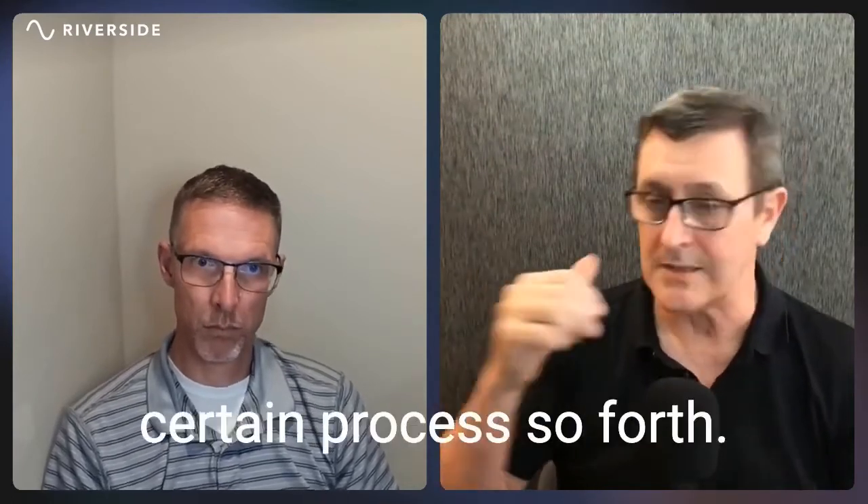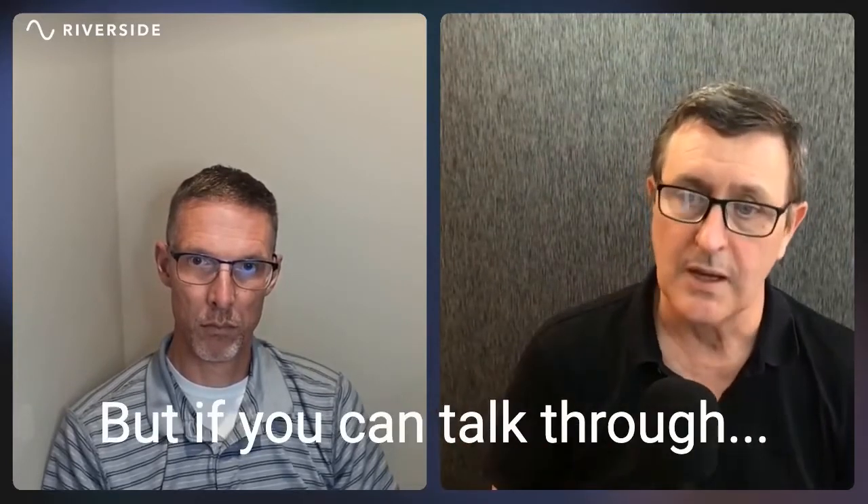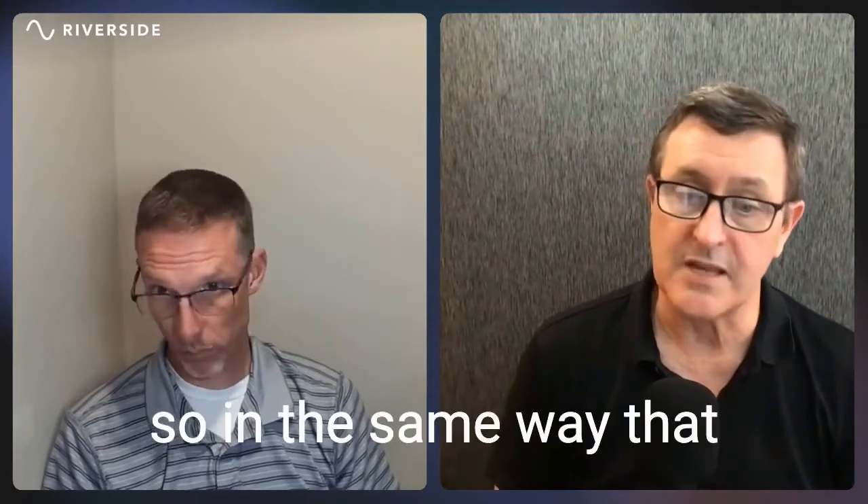You have to show a certain process, and it just helps to have some sort of a graphic. But if you can talk through it — demos tend to be a crutch in the same way that PowerPoints are.